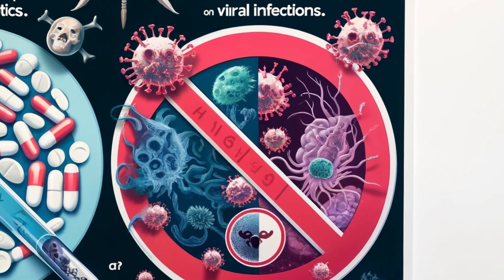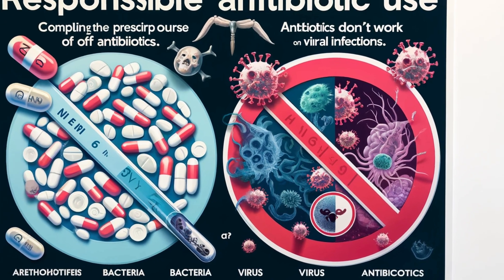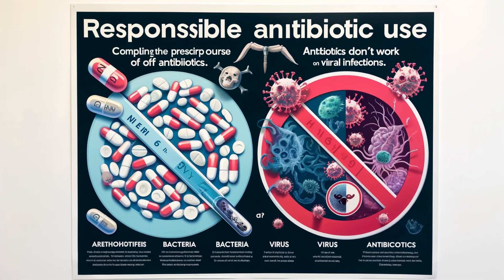Here's the thing: antibiotics like amoxicillin are super powerful tools, but also precious ones. Let's talk about responsible use. Finish the course — take the whole round prescribed by your doctor, even if you start feeling better. Quitting early can leave bacteria to fight another day. Use antibiotics only when necessary; they're for bacterial infections, not viruses like colds or the flu. Overusing them leads to resistance problems.